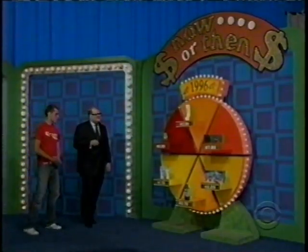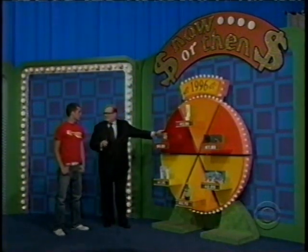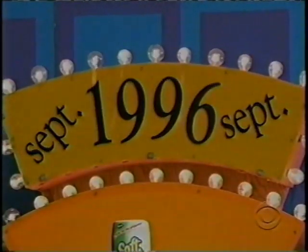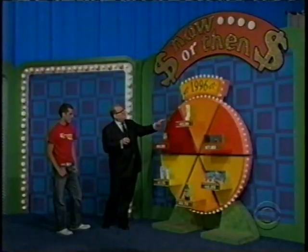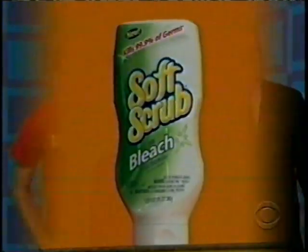All right, thanks Rich. Kyle, for this game, we're going back to 1996 when you were about eight or ten years old. We're asking you to tell us whether prices are from then or from now. Each item has a price that's either from now or from September 1996. You have to get three in a row to win. Rich, tell us about the items, please.